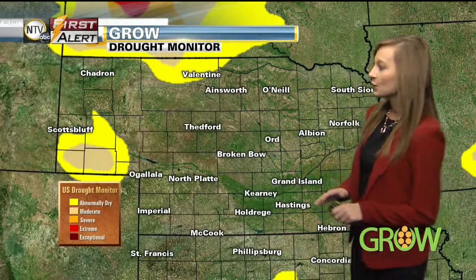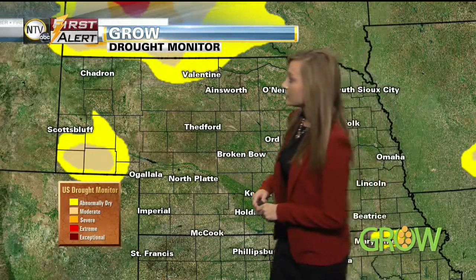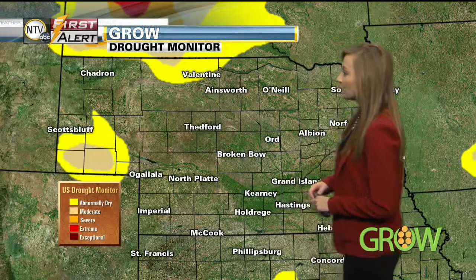We'll start off this week's Grow weather forecast with a look at your drought monitor. For Nebraska, no change compared to last week. Roughly around 91% of the state is not included in a drought category, but we do have some parts of northern Nebraska and the Panhandle included in either abnormally dry conditions or moderate drought. The moderate drought is that lighter brown shading, and abnormally dry is in the yellow shading.